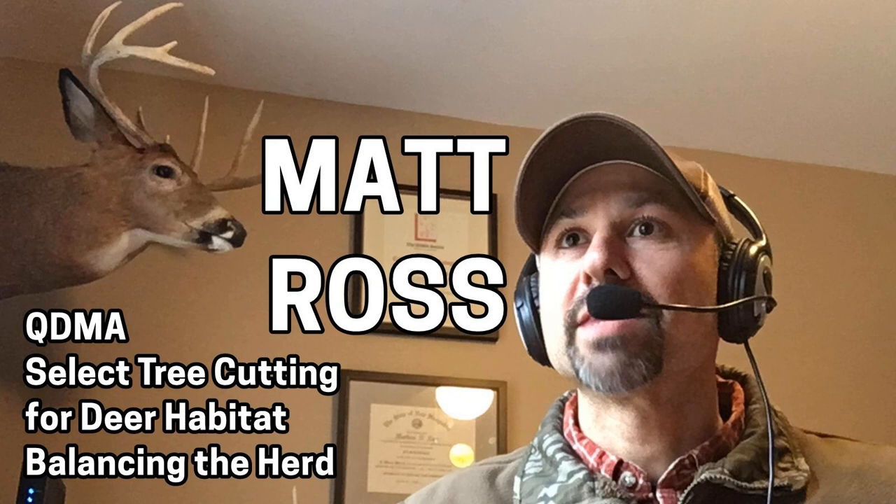Where are you from, Matt? I am from New York — I actually live in New York State, Saratoga County, which is not too far from the Vermont border. I grew up a little bit south in Dutchess County, but my wife and I settled near where she grew up. It's a pretty ag-rich area, a lot of dairy farms, so it's a lot of fun. I knew some folks in this area through QDMA that I kind of fell into a nice group of hunting buddies as soon as we moved.